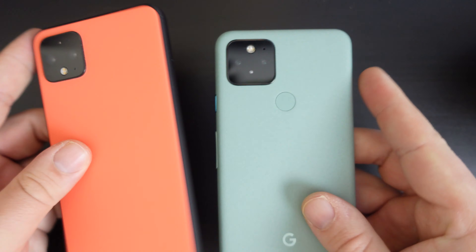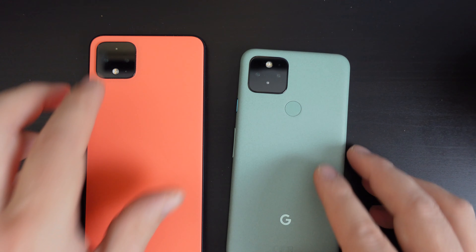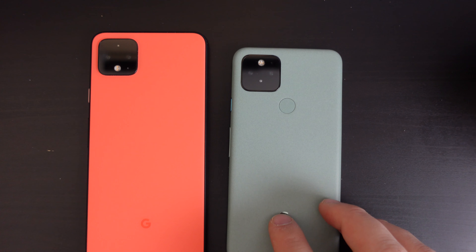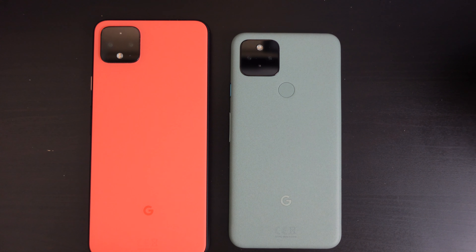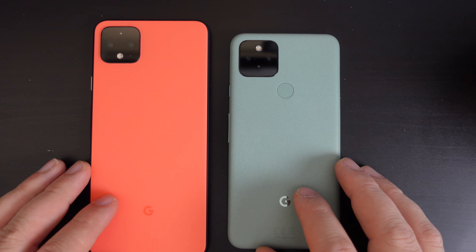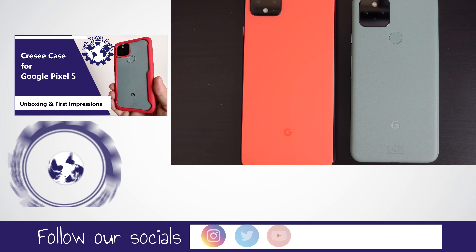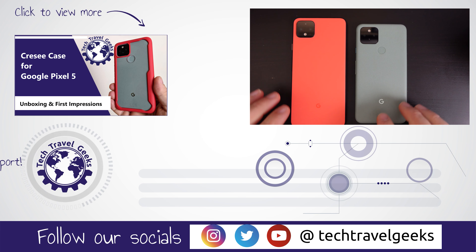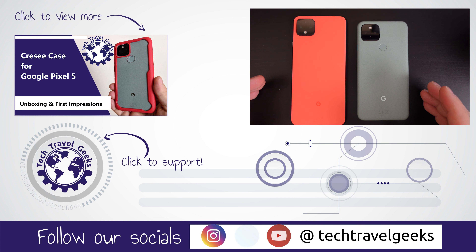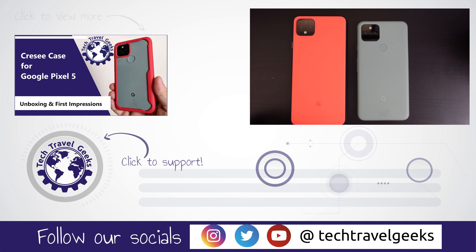Thanks for watching this quick side-by-side comparison between the Google Pixel 4 XL and the Google Pixel 5. If you have any questions, please leave them as a comment in the section below this video. And if you'd like to know more or follow our upcoming videos on the Google Pixel 5, please do subscribe to the Tech Travel Geeks here on YouTube. Thanks for watching and goodbye.